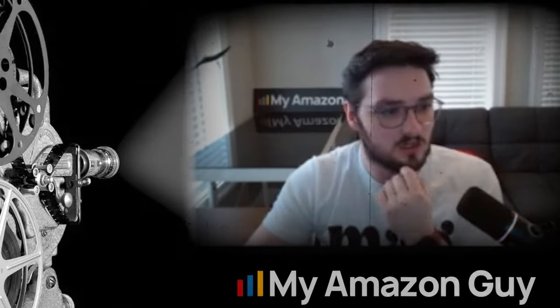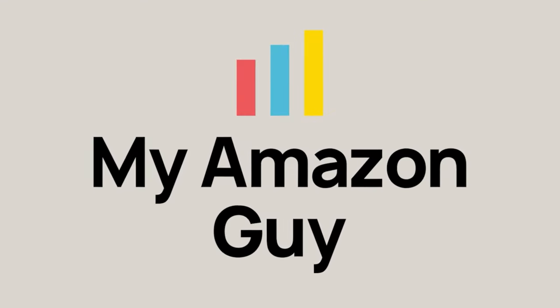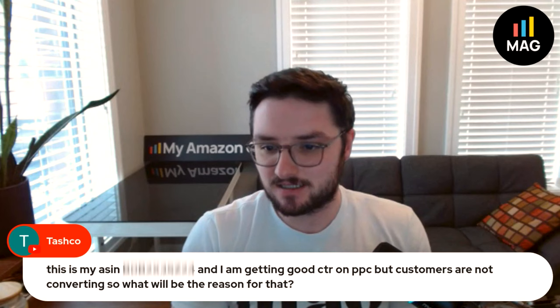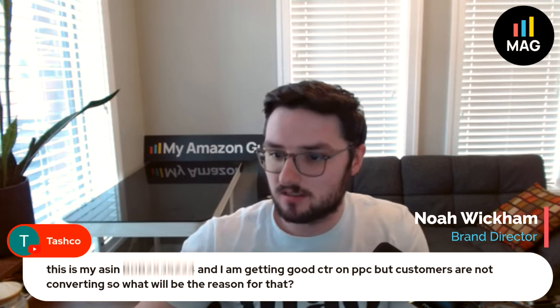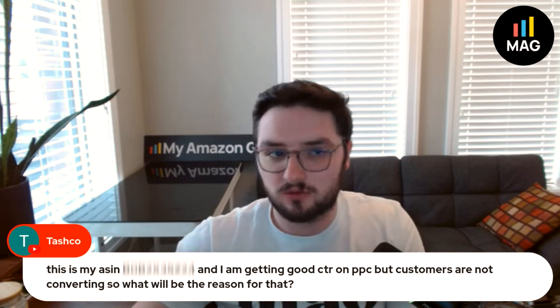You have a bunch of copycats and a ton of competitors here. Who are you targeting towards? This is my ASIN, and I'm getting good CTR on PPC, but customers are not converting. So what will be the reason for that?